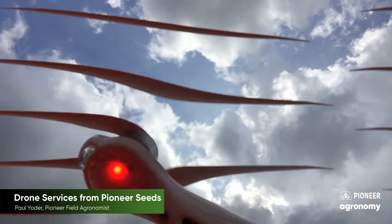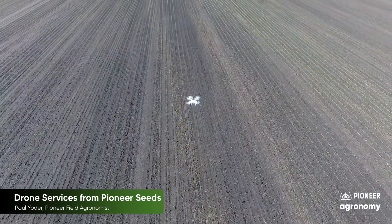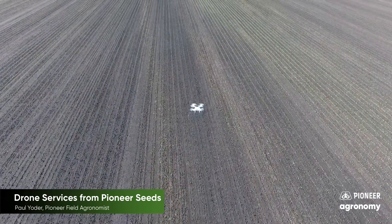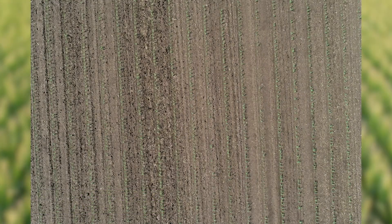Within that drone, we have a couple of different apps that we have access to. These apps are incredible tools that I have found, literally over this past year, to be very useful to growers throughout my district.